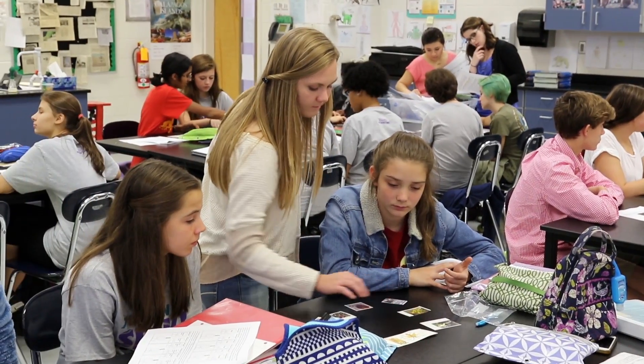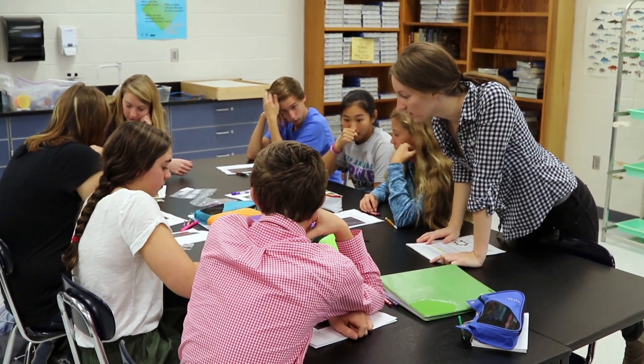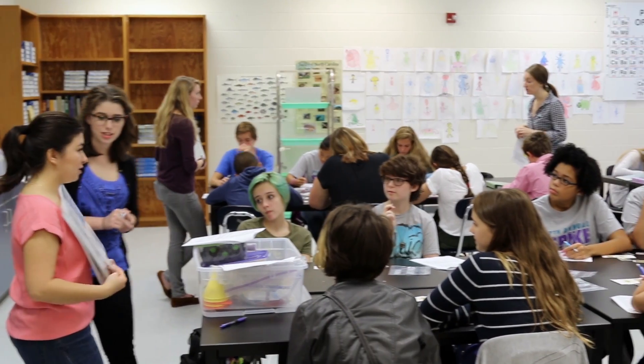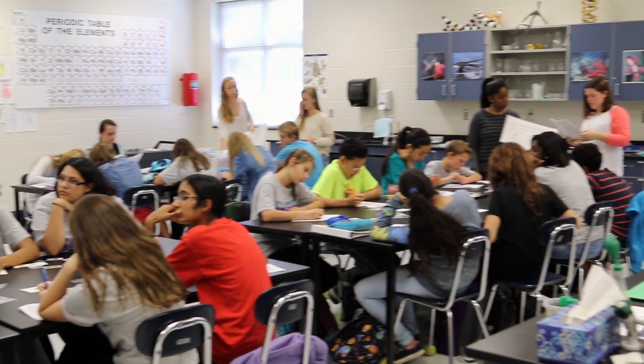This is also good for the Wake Forest students because they've learned these things in their class, and now they're having a chance to learn even better through teaching other students. Explaining basic genetic inheritance and GMOs and putting this all together is a great experience for them.